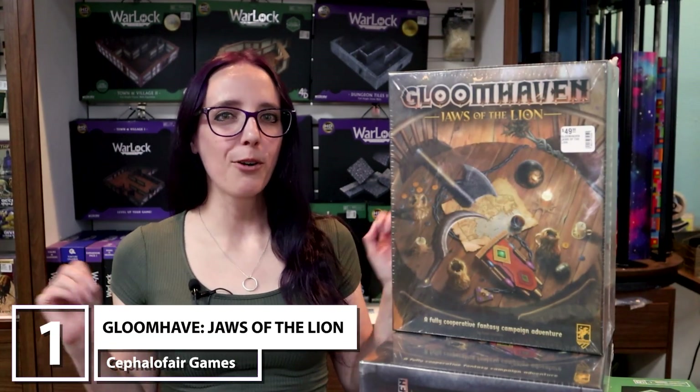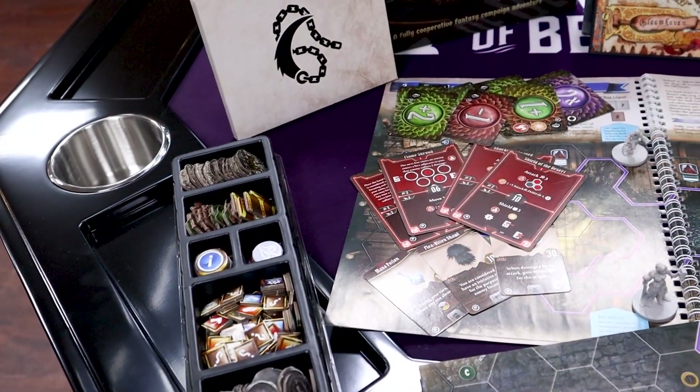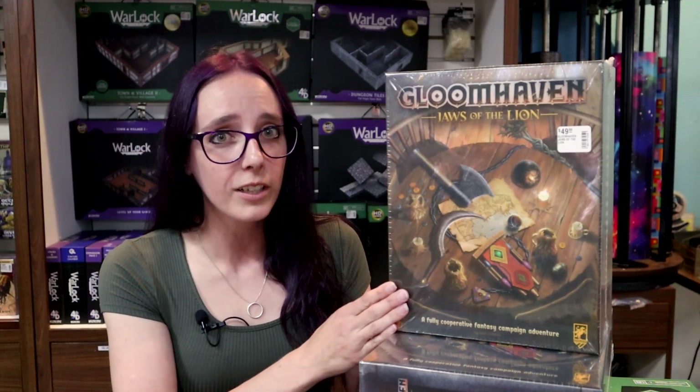Let's talk about my number one pick — Gloomhaven Jaws of the Lion. And don't worry, this isn't the big $200 Gloomhaven. This is a $50 version you can pick up at your friendly local game store, or you can actually find it at Target and Barnes and Noble, which honestly blows my mind. It is a cooperative adventure game where you go through as adventurers — it gives you a bit of a D&D experience, specifically the combat, with some light role-playing elements.